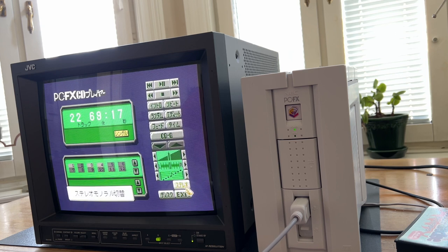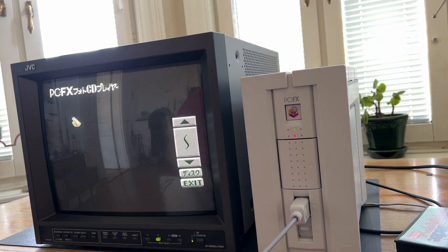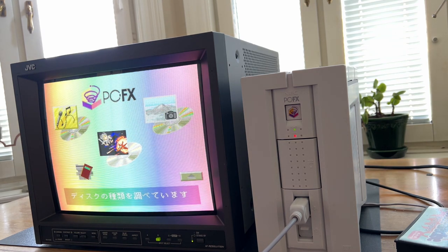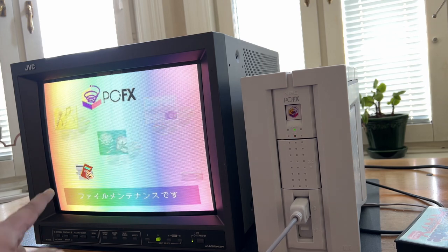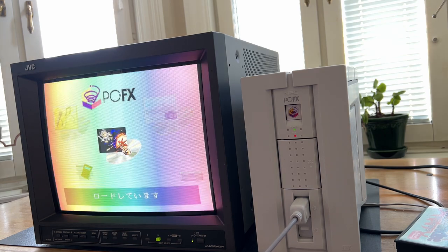I don't have any speakers hooked up to the console at the moment, but we can see how it looks. It also has support for Photo CDs, which was a format that Kodak was supporting and promoting heavily during that time. I don't have any Kodak Photo CDs. This is the memory manager — as I said, I don't have any memory module, so I can't save any games. Let's boot up the game.